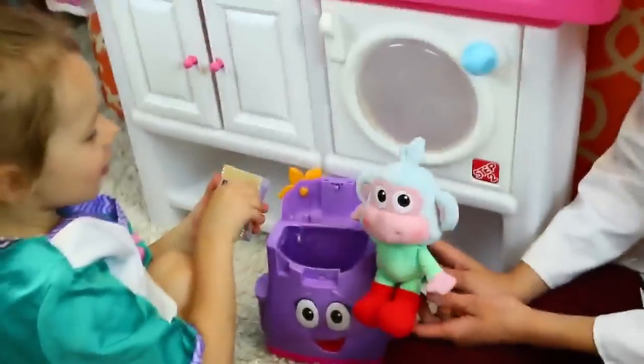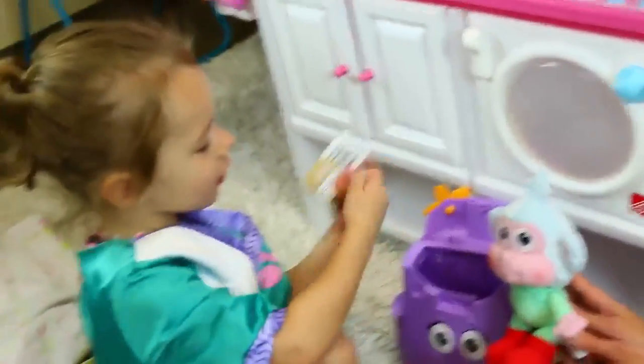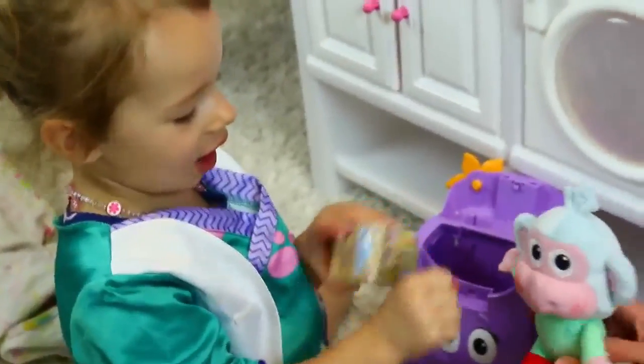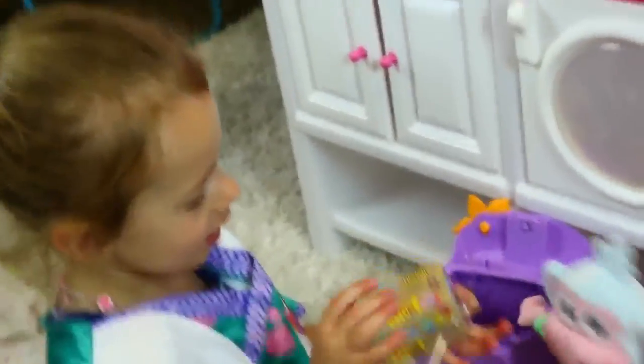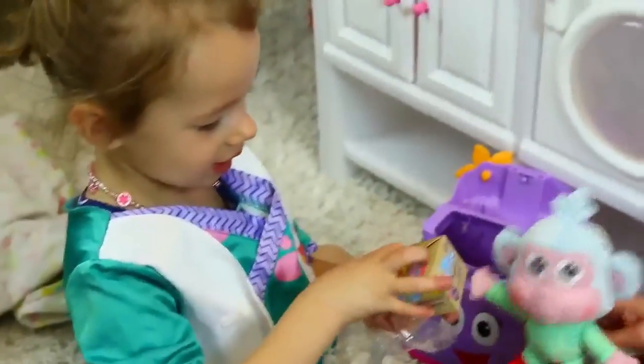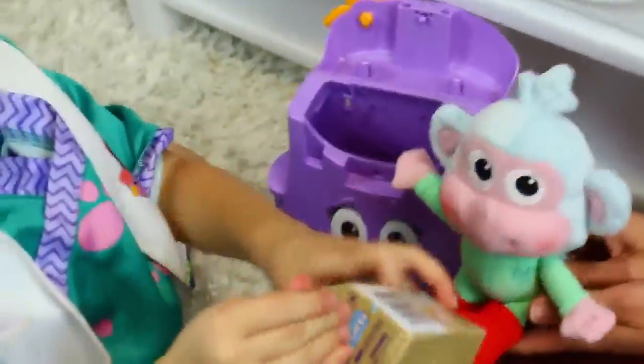Do you think a prize will help make him feel better? I'm opening the prize now because he wants to open it right now. I got it. Mom's baby because he's prime. And then we got to do a check-up.